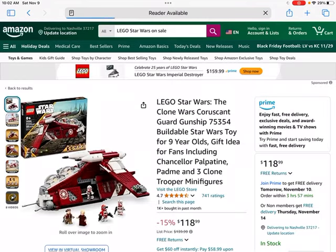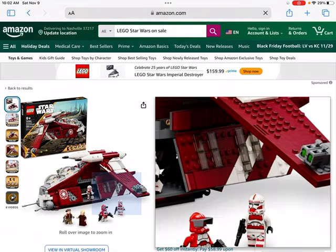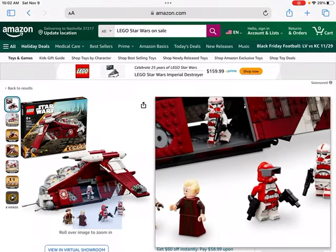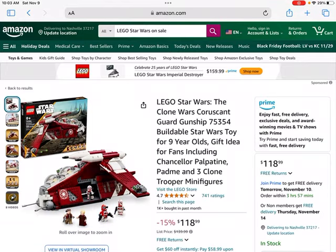Then we have the Coruscant Guard Gunship. I've heard mixed things — some people are pretty adamant about it not being a good investment. It does have some cool figures, so it may do all right, but it probably won't do quite as well as some of the other gunship sets, which have done quite well. We'll see if this Coruscant version will do any better; my guess is it won't, but it's very possible it will.